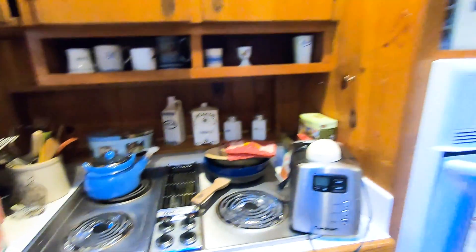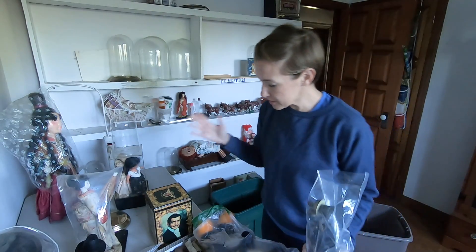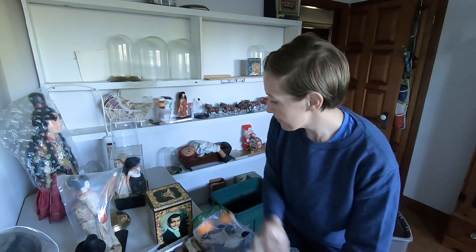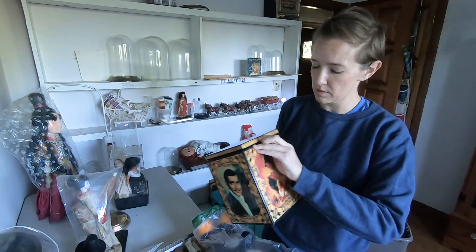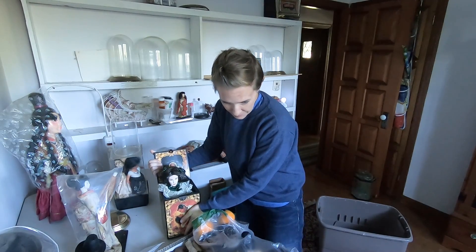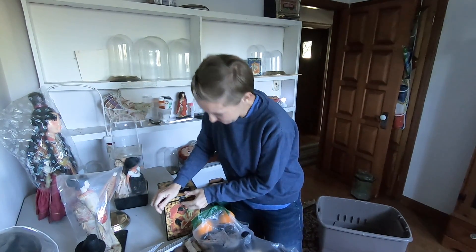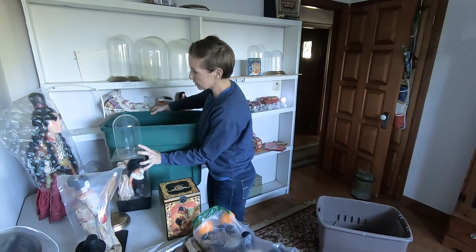We'll grab some totes and get to packing. Lighting is a bit odd but I'm going to start. Here are the dolls — some really nice ones. What is this? This looks like it's Gone with the Wind. Jack in the box! We'll just put her right back in there. That's interesting — a lot of cute little dolls.